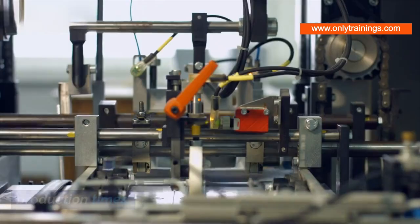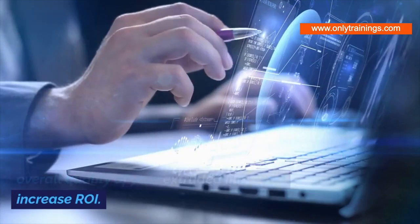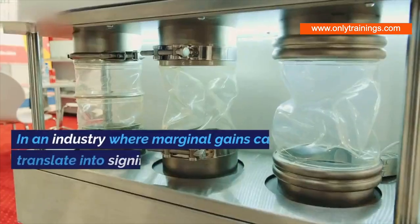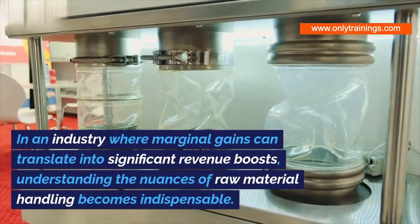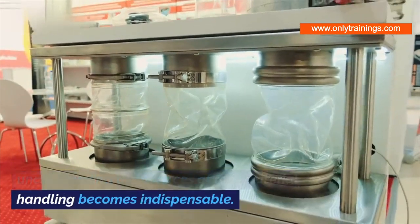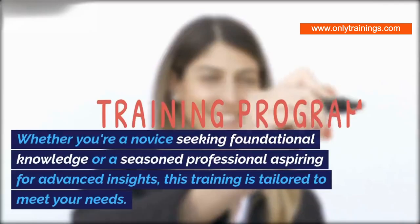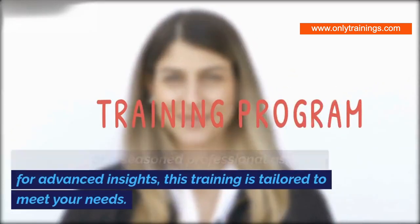You'll gain insights into the technologies, best practices, and troubleshooting techniques, allowing you to reduce waste and cut down production times. This knowledge will empower you to enhance the overall quality of your extruded films and increase ROI. In an industry where marginal gains can translate into significant revenue boosts, understanding the nuances of raw material handling becomes indispensable.